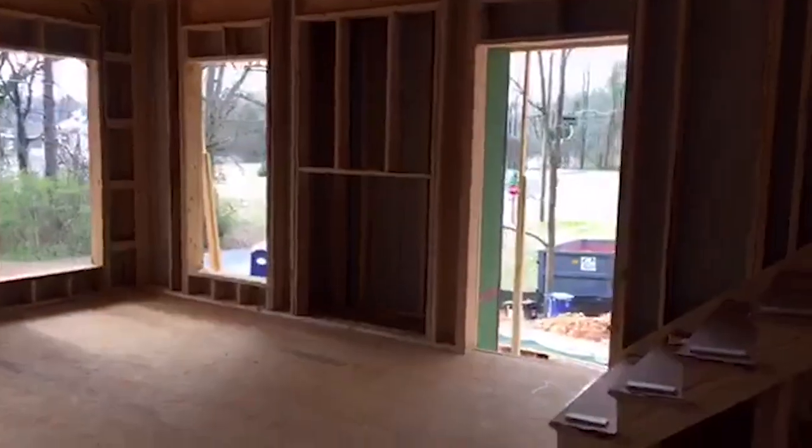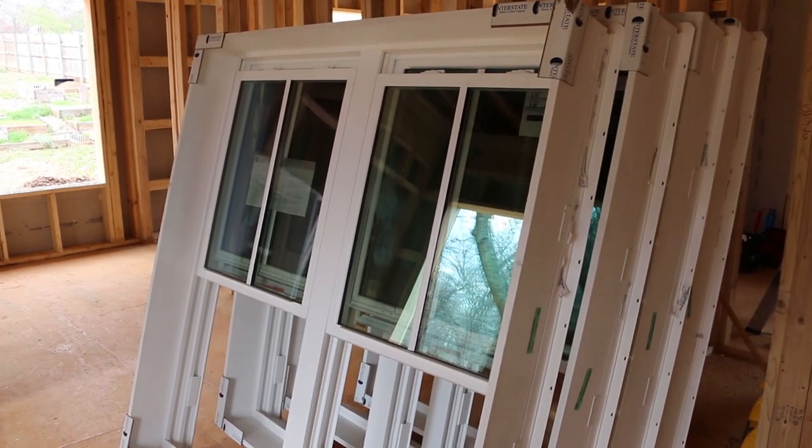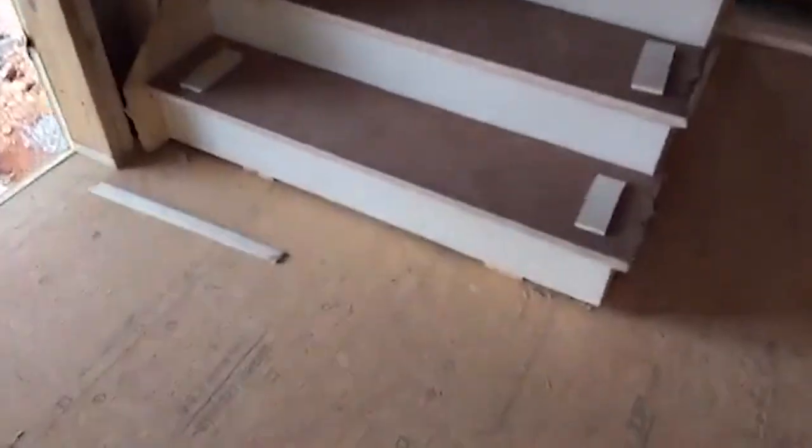The windows are actually being delivered today as well — Green View windows, double pane. The stairs going upstairs will be stained. I've got Masonite down to protect them.